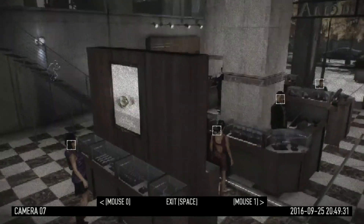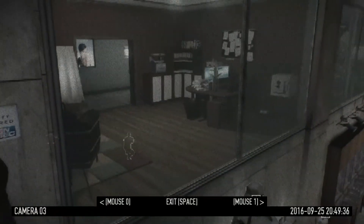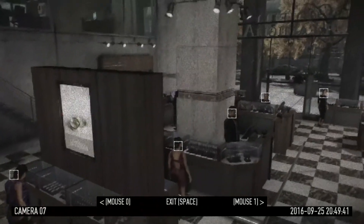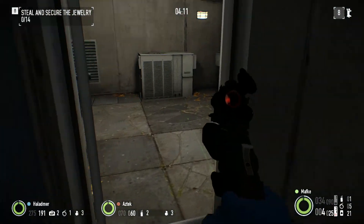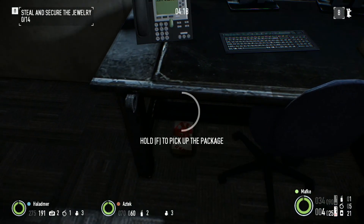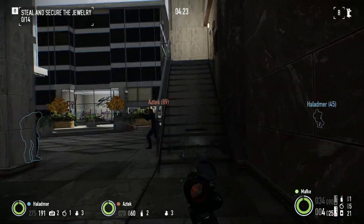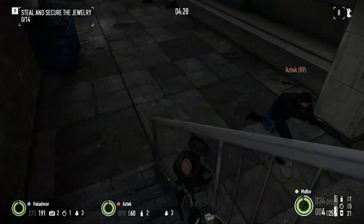Same thing we did last time. Where'd he go? All right, where are you going? Come on. Don't seem willing to leave the store this time. Yeah none of the guards look like they're leaving. I'll start doing the back door upstairs here.